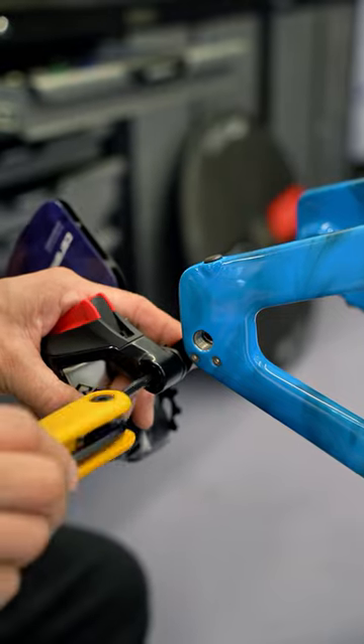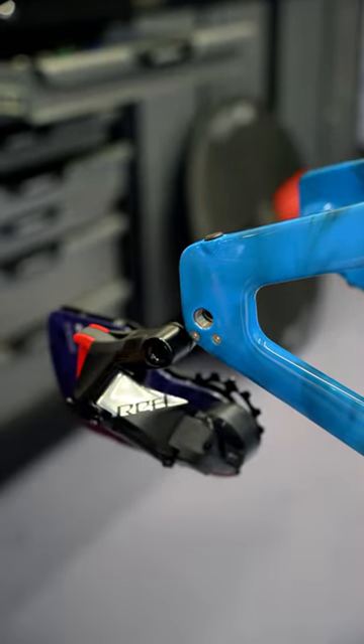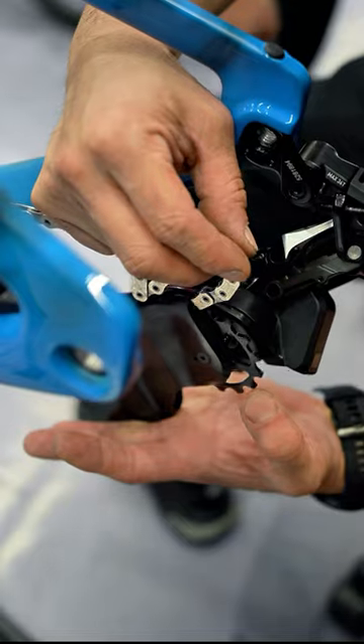The top-end version of the Trek Speed Concept SLR9 costs £12,100 and comes with premium components like an SRAM electronic groupset and a power meter. The test bike weighs an impressive 8.6 kilograms.